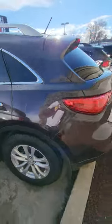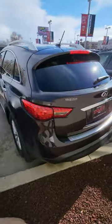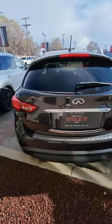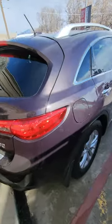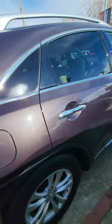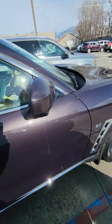Any damage or anything I'll point out. Looks like we do have a little scratch there — this one right here. It's a beautiful color on this one.